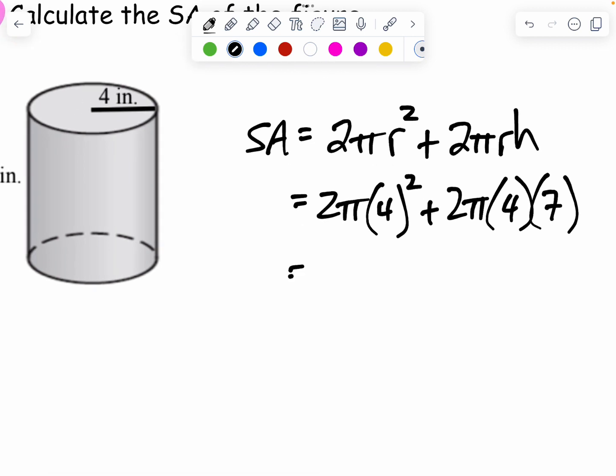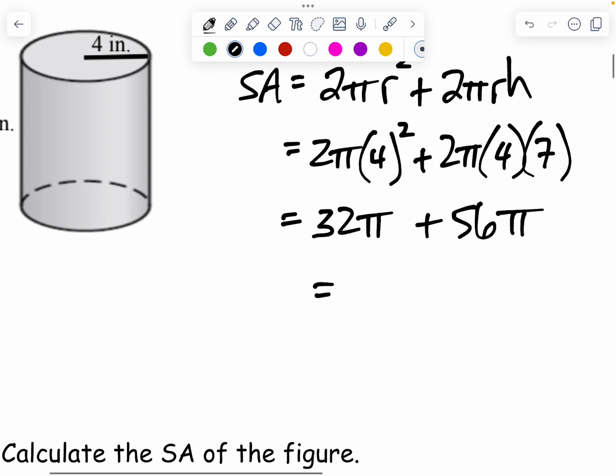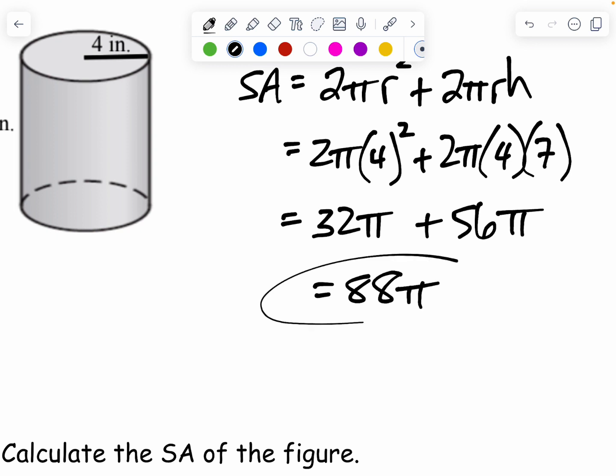Be careful typing this into the calculator — order of operations: exponents go first. 4 squared is not 8; 4 times 4 is 16. Then multiply by 2, which gives 32, and don't forget the π. For the second term, 2 times 4 times 7 gives 56 — again don't forget the π. When I add those together, I have 32π plus 56π, which gives 88π. That's the final answer for the cylinder.